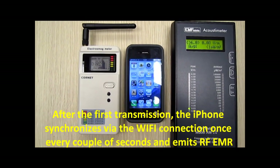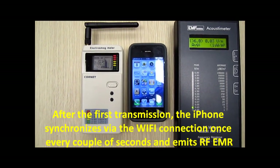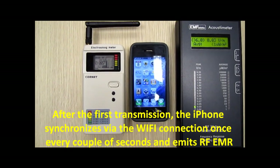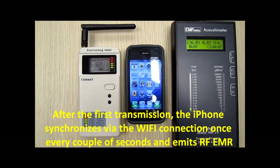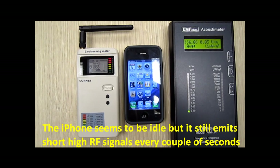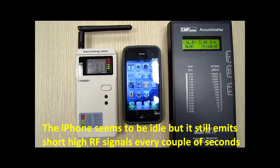After the first transmission, the iPhone synchronizes via the WiFi connection once every couple of seconds and emits radio frequency electromagnetic radiation. The iPhone seems to be idle, but it still emits short RF signals every couple of seconds.